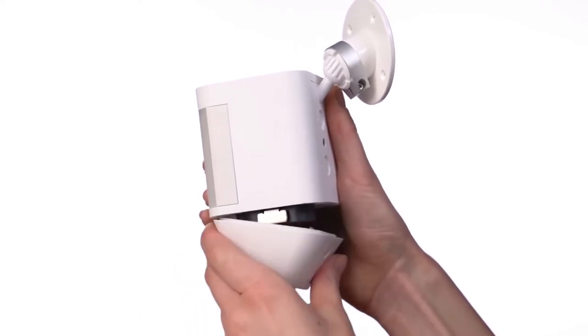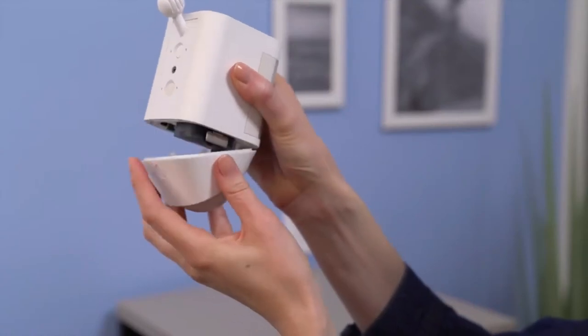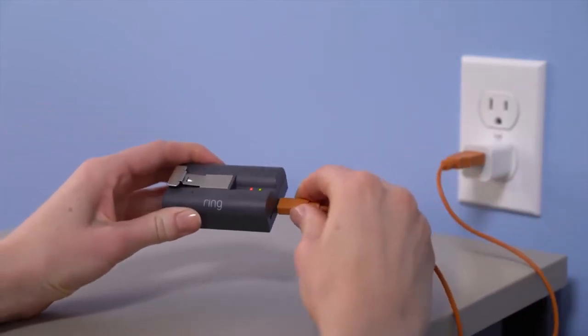It is the best battery wireless camera because of its quick-release rechargeable battery pack. This means you can recharge its long-lasting battery over and over again and may never need to buy new batteries, unlike so many other wireless cameras that require new batteries every few months.